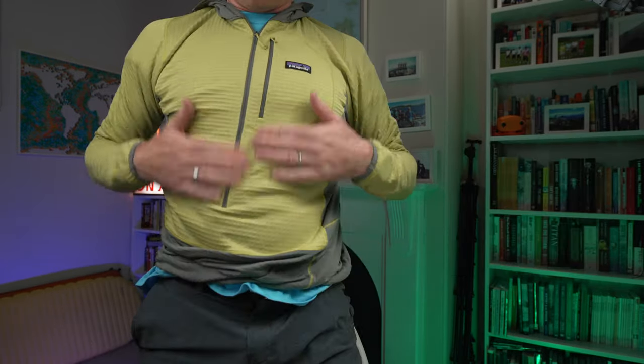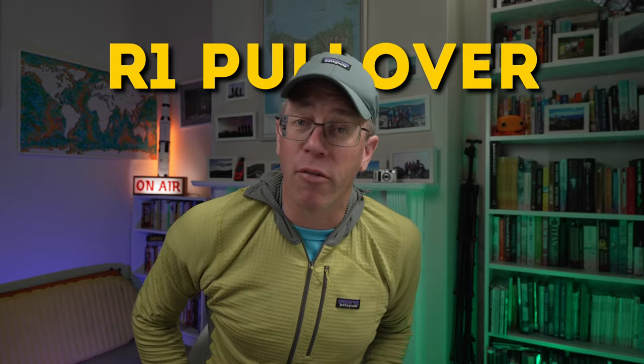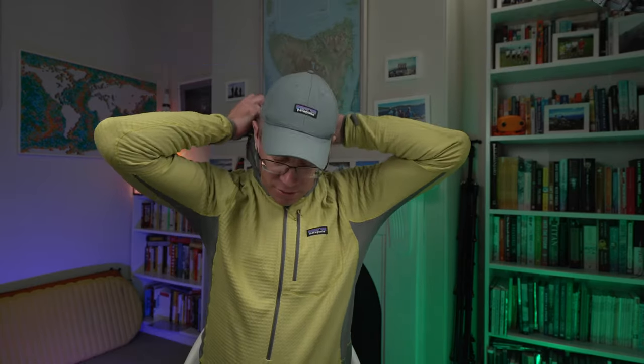This one is a pullover — just a long zip on it and it's tight fitting. It's the R1 pullover hoodie. I have had this for about six or seven years. It is really good — it's got a hoodie. I have had this out on some crazy weather days; it zips right up and I've got almost like a balaclava I can wear. I've been known to wear this with my thermal layer underneath, with my insulating layer over the top and with my shell on, and I have been just right on some of those horrendous hiking days.